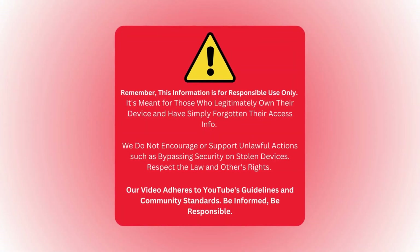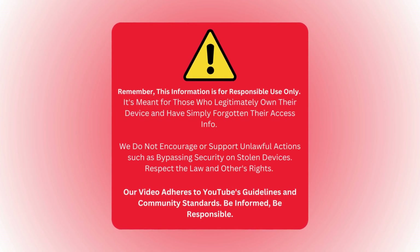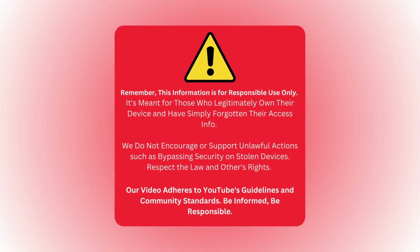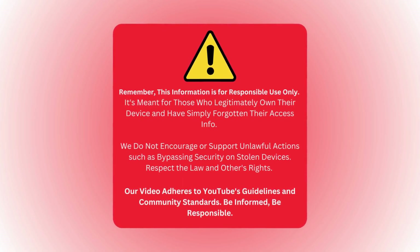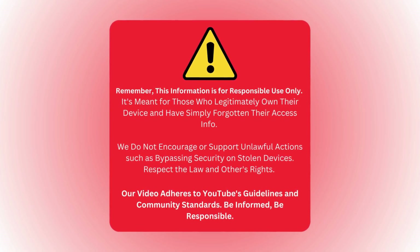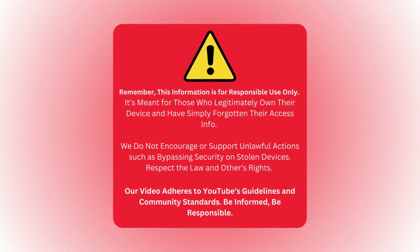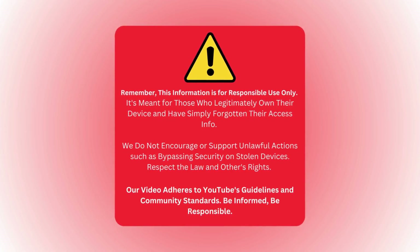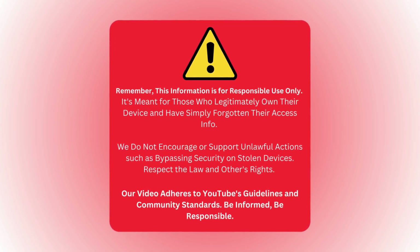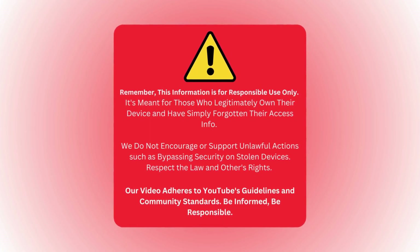Before we begin, it's important to note that the information provided here is intended for responsible use only. These methods are meant for individuals who genuinely own their devices but have simply forgotten their access information. We do not endorse or support any illegal activities, such as bypassing security on stolen devices. Always respect the law and the rights of others. Our video adheres to YouTube's guidelines and community standards. Stay informed and use technology responsibly.